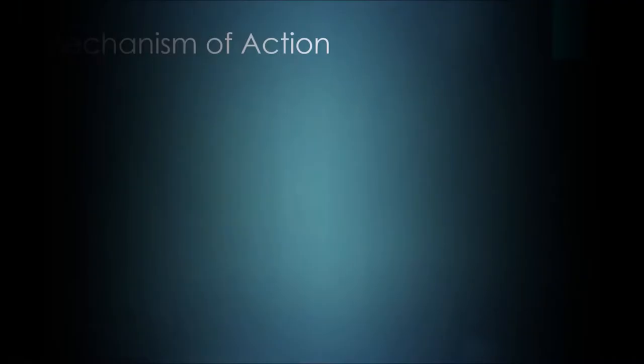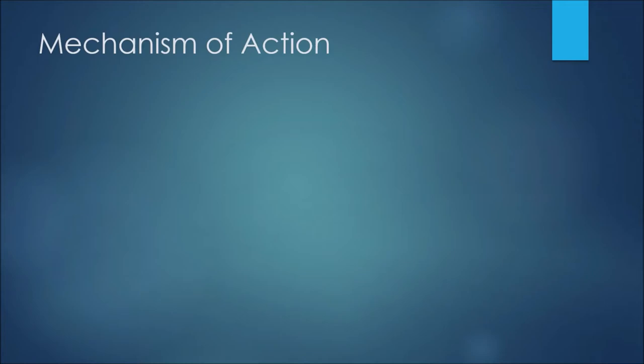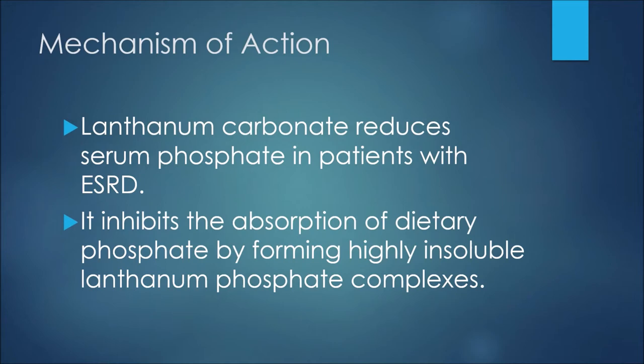I've put together some slides to go over the information associated with this medication, so let's jump right into it. The first thing to discuss is the mechanism of action, or how this medication works. Lanthanum carbonate reduces serum phosphate in patients with end-stage renal disease. It inhibits the absorption of dietary phosphate by forming highly insoluble lanthanum phosphate complexes.